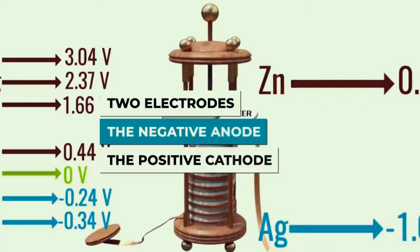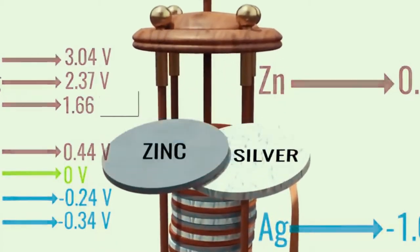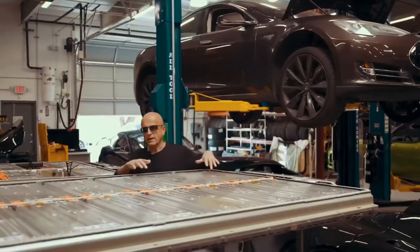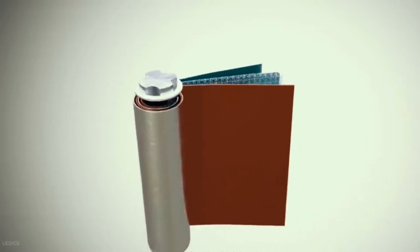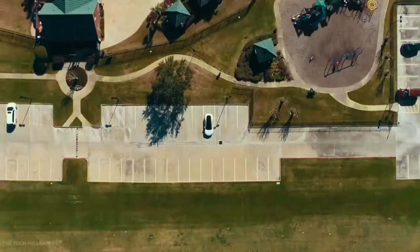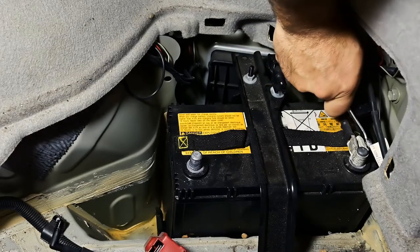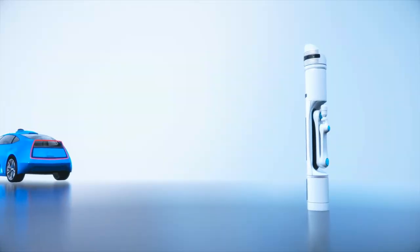Tesla's battery consists of an aluminum current collector, sulfide solid electrolytes, nickel-cobalt-manganese oxide, a silver-carbon layer, and stainless steel. The battery is expected to lower Tesla's cost per kilowatt hour — the unit of energy most commonly used to measure the capacity of battery packs in modern electric vehicles. The battery costs less and produces a less harmful environment when it is used in electric vehicles.